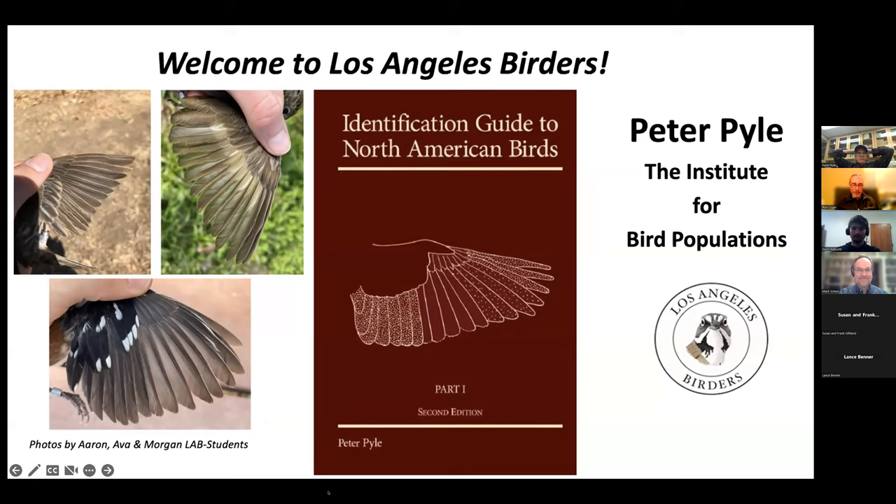Peter Pyle is a staff biologist at the Institute for Bird Populations. Peter attended Swarthmore College in Pennsylvania, during which time he also worked on forest bird surveys in the southern Pacific. He then became a biologist on the Farallon Islands, and since 1996 has been affiliated with the Institute for Bird Populations, where he conducts research on molt, writes research papers, and holds banding workshops. Peter is also a research associate at the California Academy of Sciences and the Bishop Museum in Honolulu, and has authored or co-authored over 100 peer-reviewed papers.